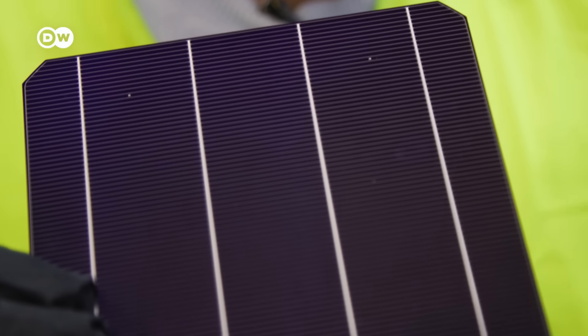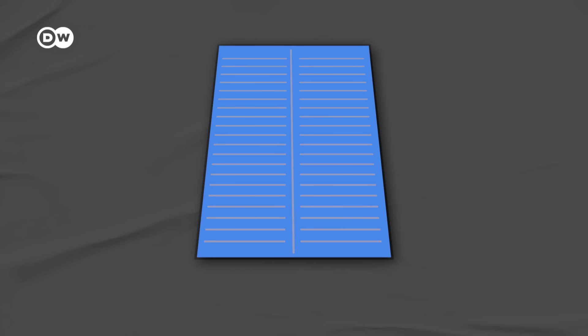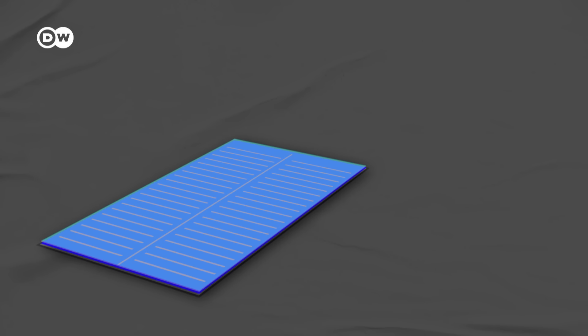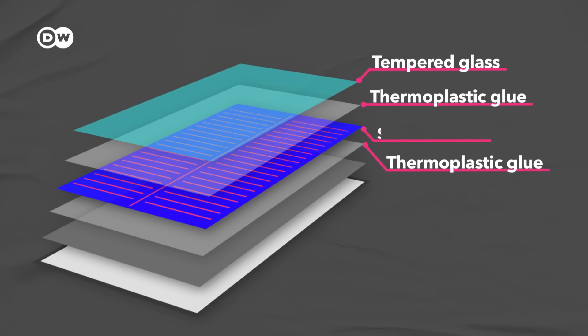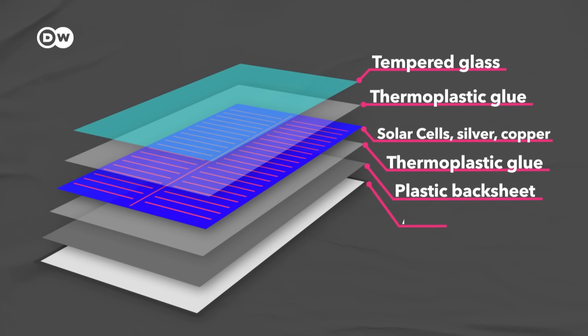Basically, a solar panel is made of a few main ingredients that need to be separated during the recycling process. You've got tempered glass, thermoplastic glue, the cells with silicon, silver and copper, a plastic backsheet, and an aluminum frame that holds everything together. Of course, the precise mix of components varies by manufacturer.